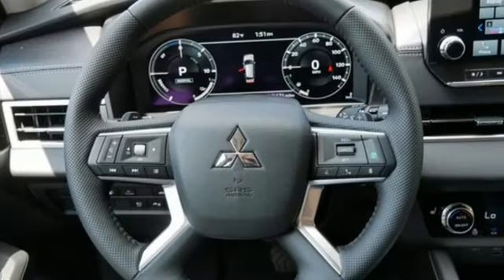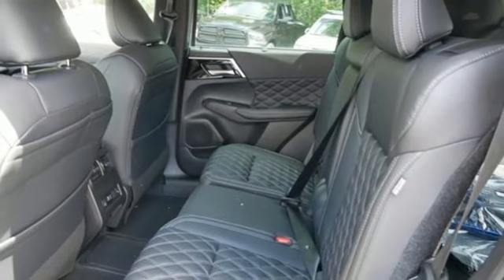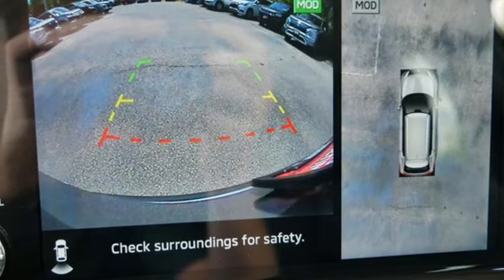Inline 4-cylinder engine, heated leather bucket seats, integrated navigation system with voice activation, steering assist cruise control, dual zone climate control, and memory exterior door mirror settings.